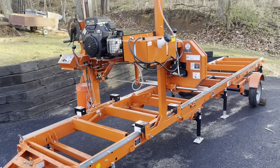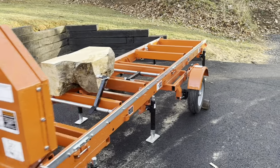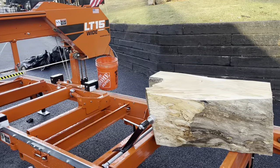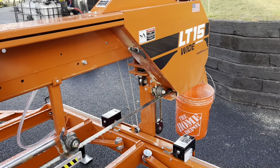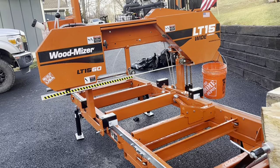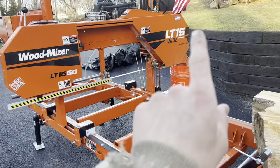Here she is in all of her glory — a brand new Wood-Mizer LT-15 wide sawmill. It's quite the machine. I've been doing a little bit of milling with it already. Sawed up a bunch of ash the other day and also sawed up a little bit of maple. Right now the blade is dull, so I've got to throw another one on there. I got this from the Pennsylvania Wood-Mizer, ordered back in March of 2022.